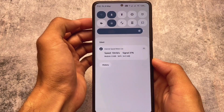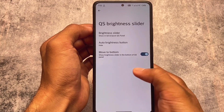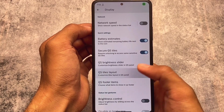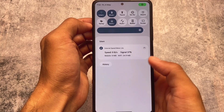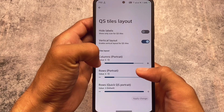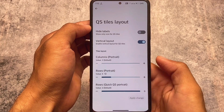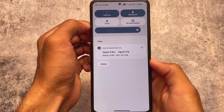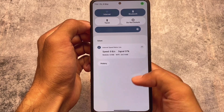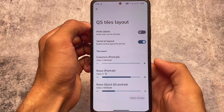There's a brightness slider you can enable or disable, placing it at the bottom or top of the quick settings panel. This is what I was talking about at the start of the video — the quick settings tile layout customizations. I've applied five columns, for example, and you can choose whichever number you want.